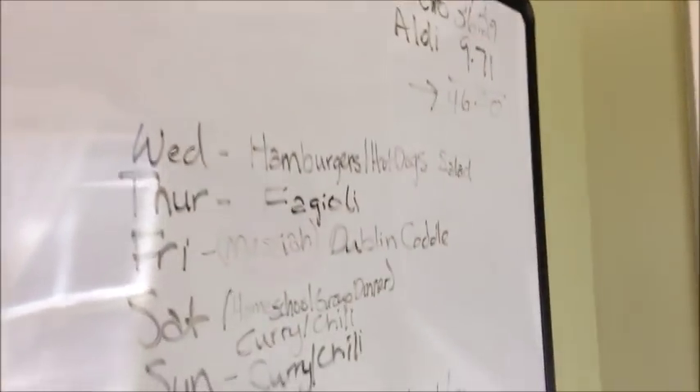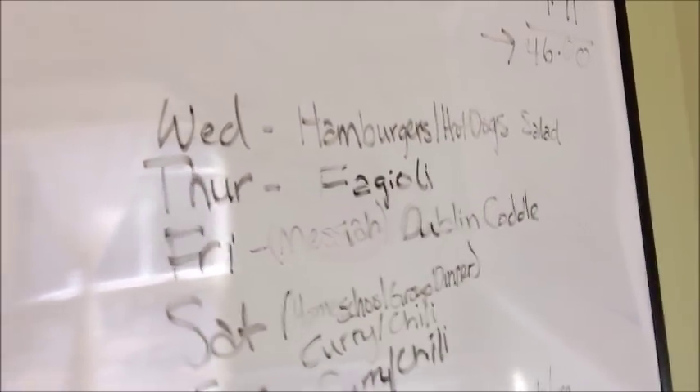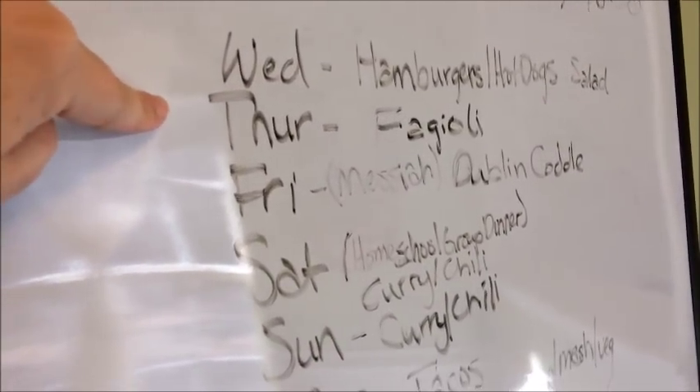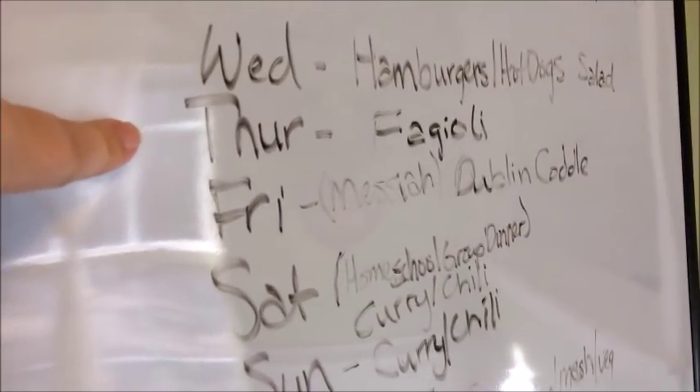Here's our menu plan for the week. Tonight — Wednesday — we're having hamburgers and hot dogs with salad. Tomorrow — Thursday — we're having pasta e fagioli; I'll put a link at the top if you don't know that recipe.